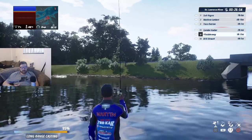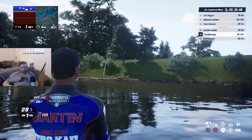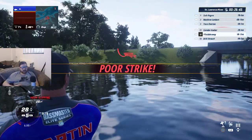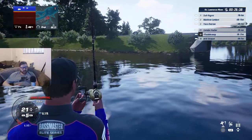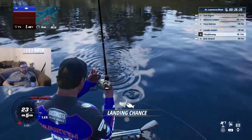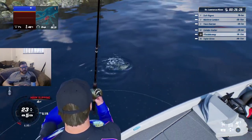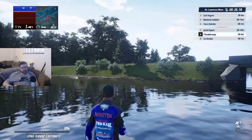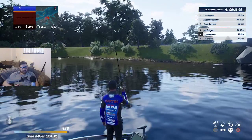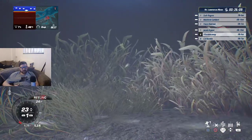That is a largemouth bass — one pound 13 ounces, not very big but it's still a fish that we need. That now puts us in 12th place out of 50 people. Poor strike — I'm surprised I even got that fish on. I did spam R1 to take the reel speed up but it wasn't very good. Does that sometimes when the line is very slack. I'm going to lose this fish... done it automatically.